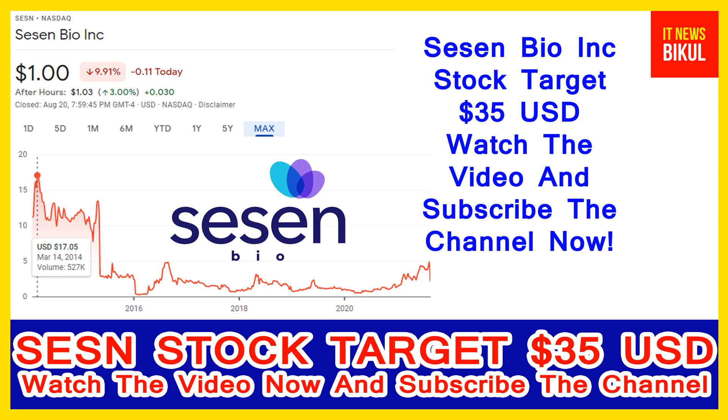If you have not subscribed to my YouTube channel, please subscribe now, because I will make more good stock videos that will give you good returns in the coming days. Please subscribe to my YouTube channel now.